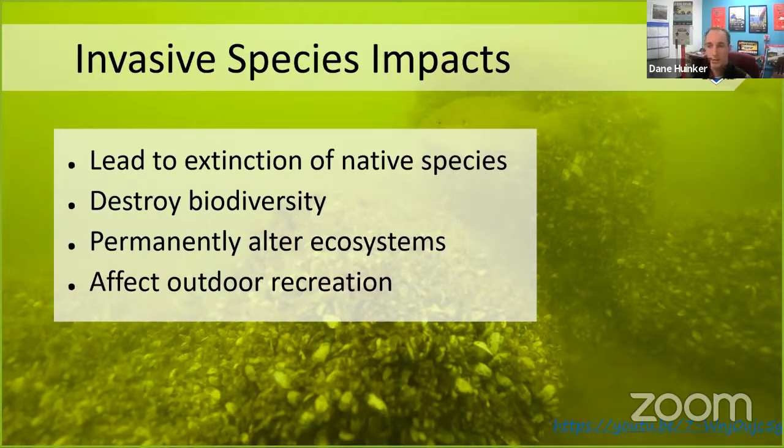Invasive species can also affect outdoor recreation. Some of you may have tried to swim through a lake near shore where there's a lot of tough vegetation — that could be invasive species. Zebra mussels are really sharp; their shells on the shore can cut your feet and be a hazard to human health. We also have some really good footage to show firsthand of some of these invasive species and the impacts they have on our aquatic ecosystems.